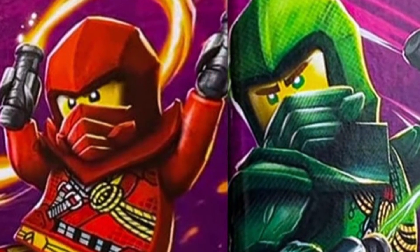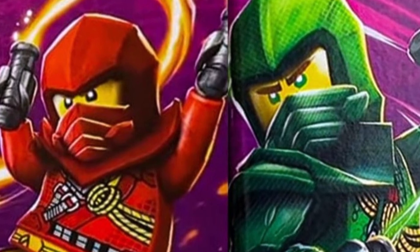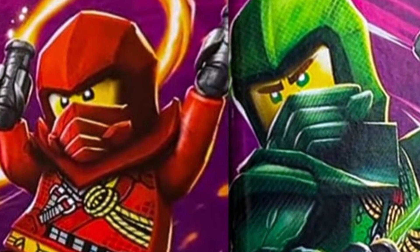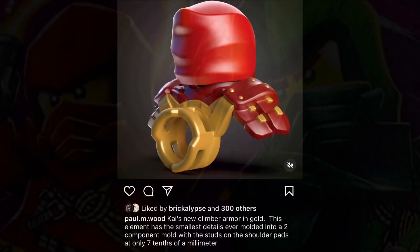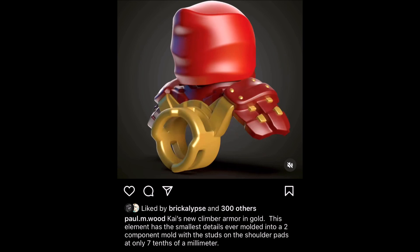We've seen glimpses of what these climbing suits will look like, more specifically for Kai and Lloyd. It's unclear if the other ninja will have climbing suits, but it sounds like they will. Paul Wood over on Instagram said the following regarding the climber armor: 'Kai's new climber armor in gold — this element has the smallest details ever molded into a two-component mold.'